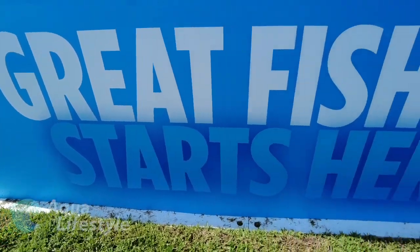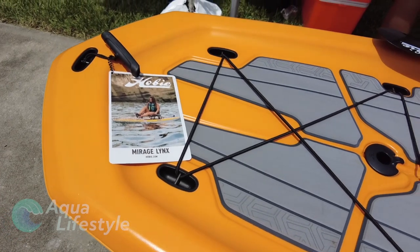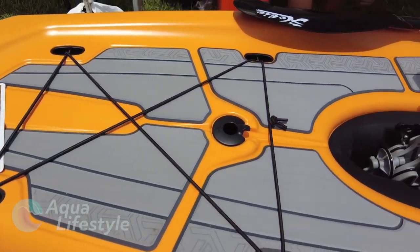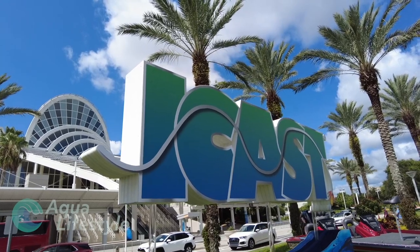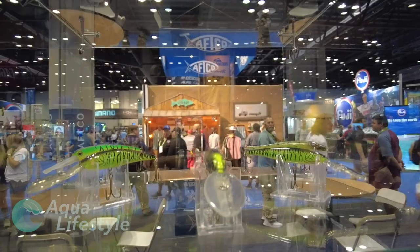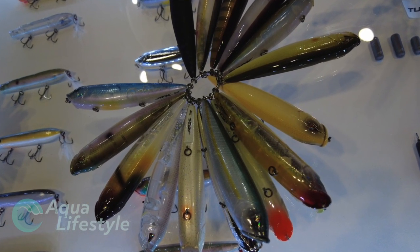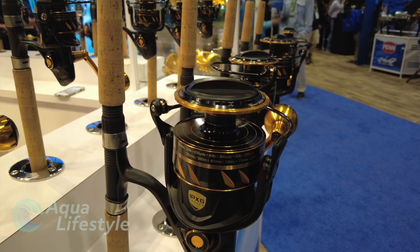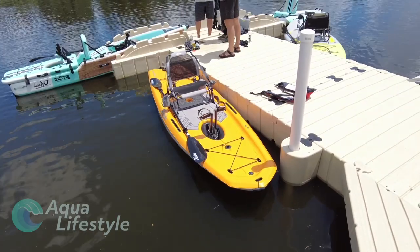Hello and welcome to Aqua Lifestyle. I'm Glenn, and today's video is going to cover Hobie's new pedal and paddlecraft offerings for 2021. We were lucky enough to visit ICAST — the International Convention of Allied Sport Fishing Trades — the largest fishing trade show in the world, held in Orlando, Florida. It's a show where members of the sport fishing industry introduce and show off their latest and greatest products.